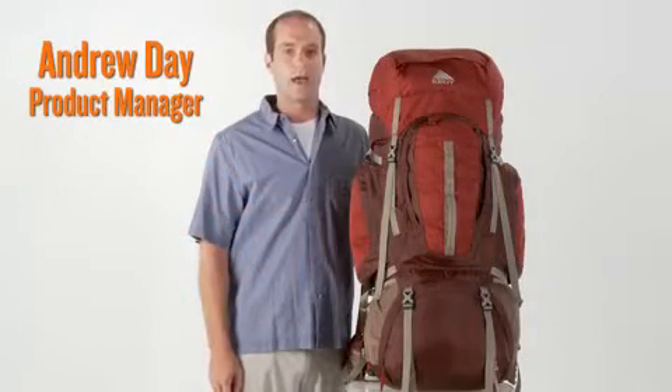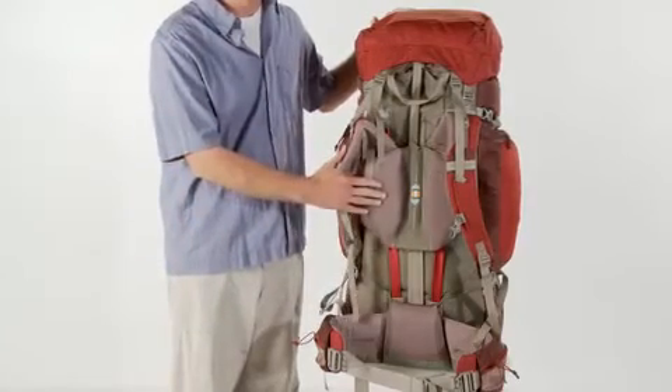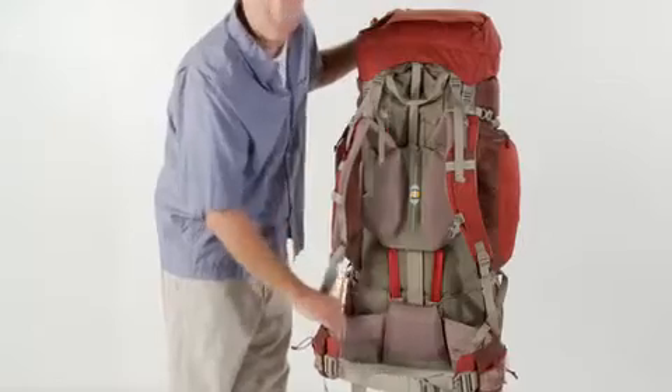The Kelty Red Cloud is the perfect pack for long backcountry excursions where you'll be carrying a big load. It has an easy to adjust suspension with dual stays for superior load carrying capability.